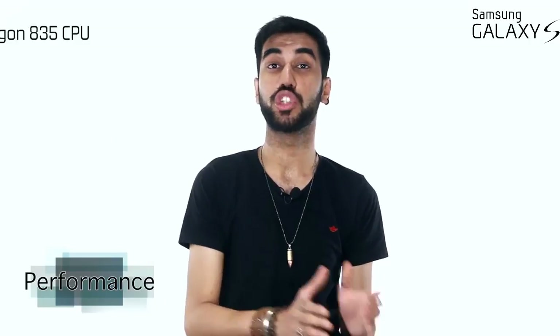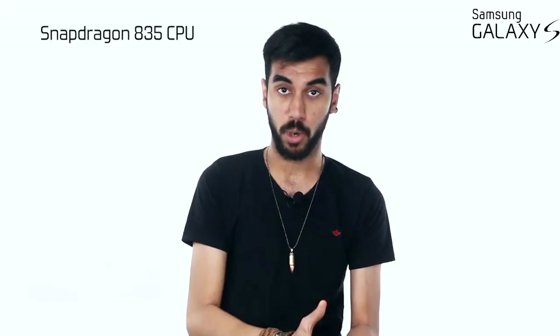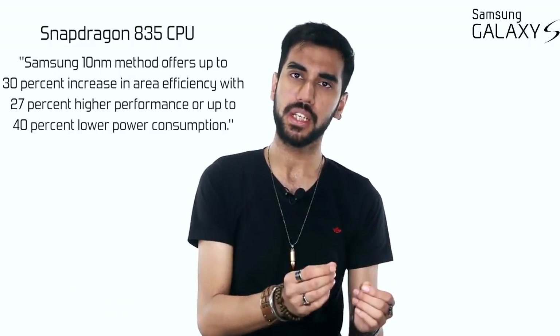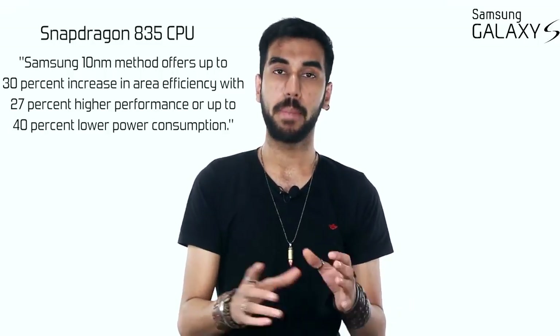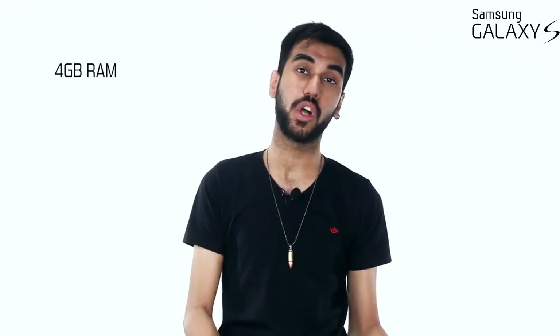These are the first smartphones to ship with the Snapdragon 835 CPU, which is a 10-nanometer chipset with improvements in GPU and CPU performance and battery power efficiency. However, if you are outside of North America, you might get an Exynos variant instead. What is a little disappointing is that the RAM is only 4GB — forget the OnePlus 3T, even Samsung's own C9 Pro has 6GB of RAM. I don't think there was a reason not to increase the RAM.